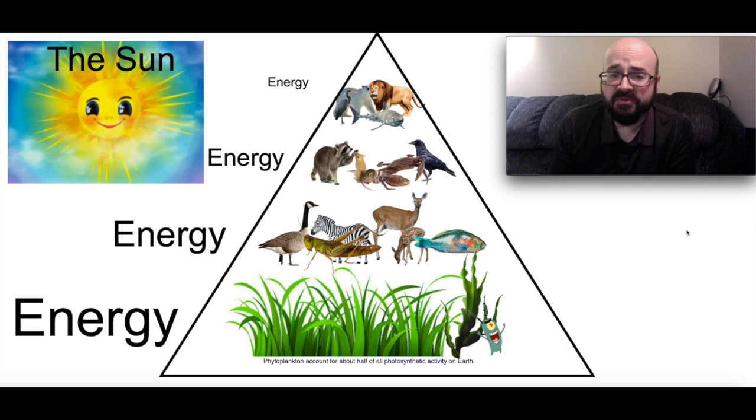The third row is going to be what we call herbivores, and those are animals that don't eat other animals. What they do is they eat vegetation and plants — that's where they get their energy from. So you've got the goose, the zebra, the grasshopper, the deer, and then you've also got fish. They're getting their energy from the most abundant source of energy here on planet Earth, and that would be plants and vegetation. We've got grass, algae, and even plankton there as well.